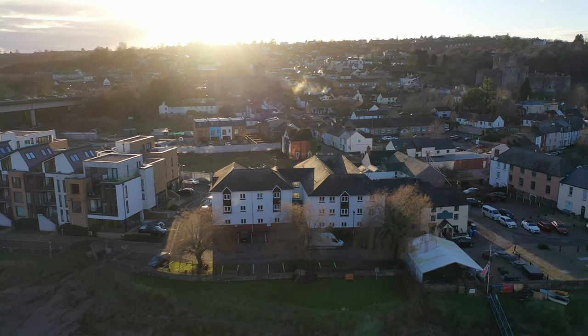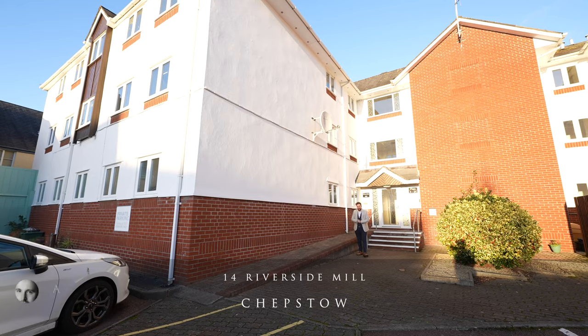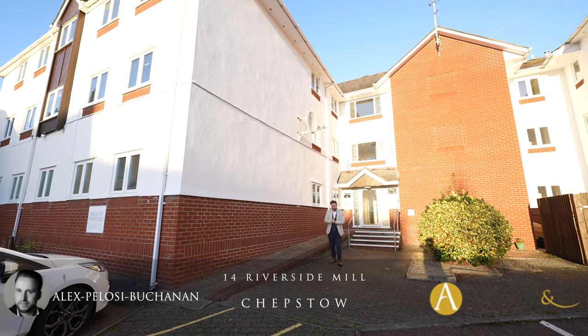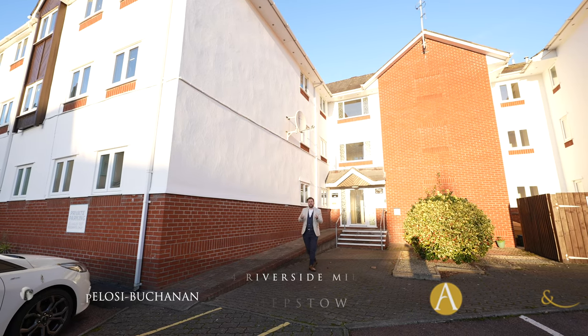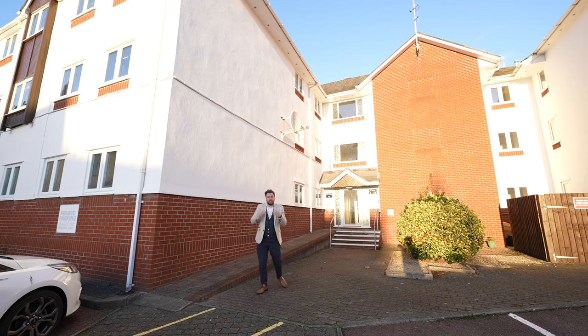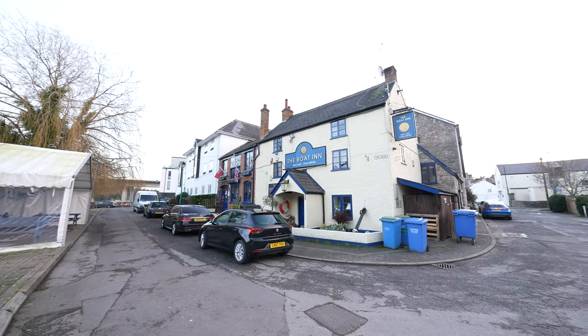Hi, it's Alex from Arch & Co here and today I'm delighted to introduce to you this one-bedroom apartment located in the heart of Chepstow town centre. The development is located just a stone's throw from amenities including pubs, shops and restaurants, and benefits from parking as well as communal gardens.